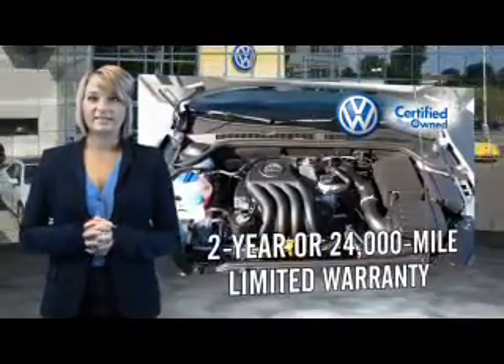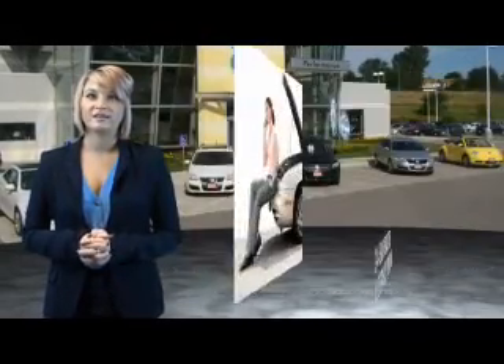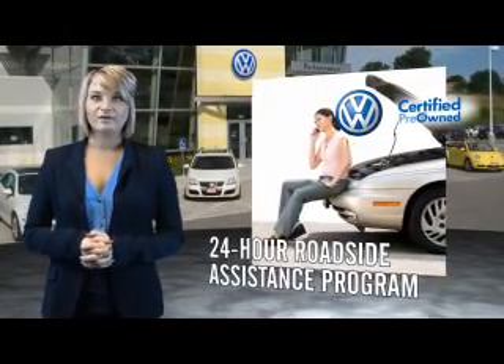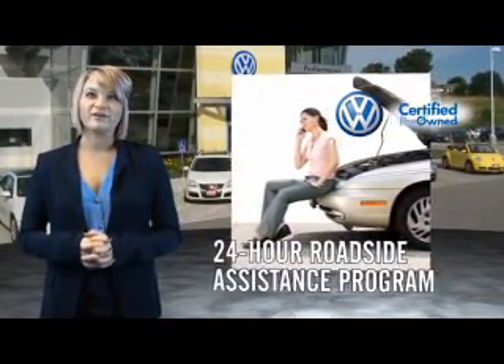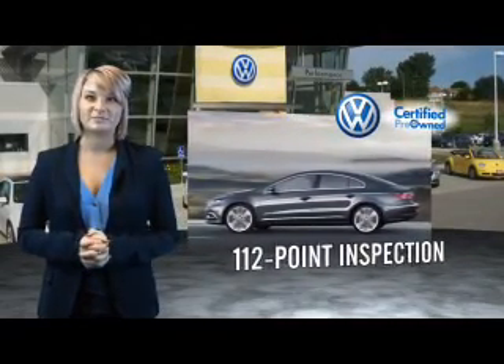Volkswagen is happy to offer a 2-year, 24,000-mile bumper-to-bumper limited warranty, along with 2 years of 24-hour roadside assistance. Our dealers put every certified pre-owned vehicle through a comprehensive, painstakingly detailed 112-point inspection.